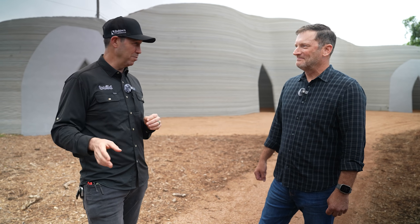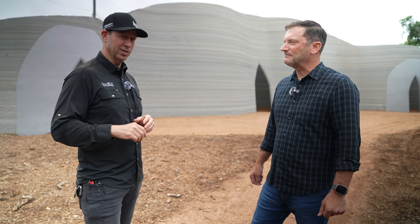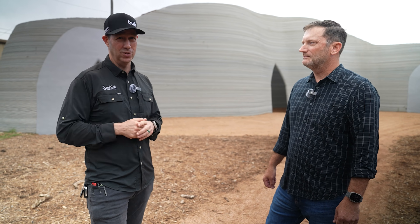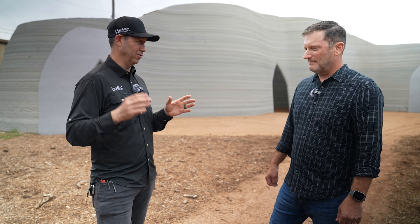The gravity on the moon is a quarter of the Earth's gravity - about one-sixth. So it's about 50,000 pounds per square foot if you're printing on the moon with the tech you've got.